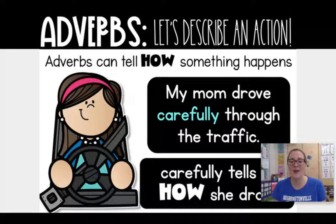Adverbs that end with L-Y. So for example, I might say my mom drove carefully through the traffic. Notice mom is driving and carefully describes how mom is driving.